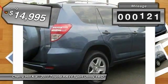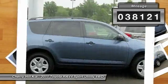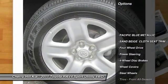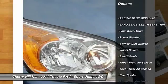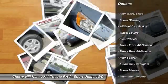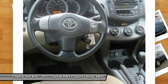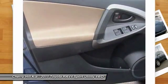This vehicle has less than 40,000 miles. Here are some of this vehicle's great options: traction control, anti-lock braking system, keyless entry, stability control, power steering, adjustable steering wheel, driver airbag, four-wheel drive, cruise control, four-wheel disc brakes.